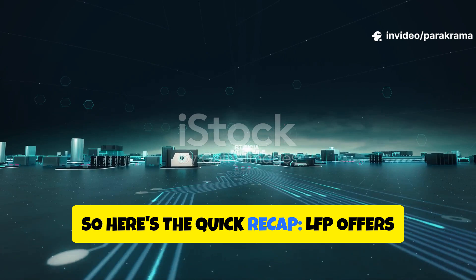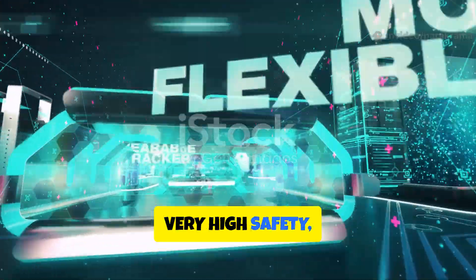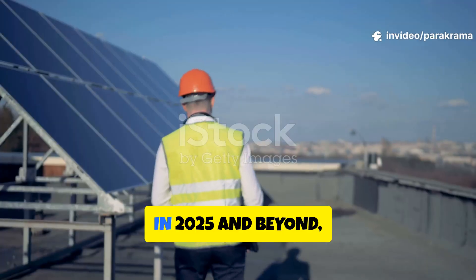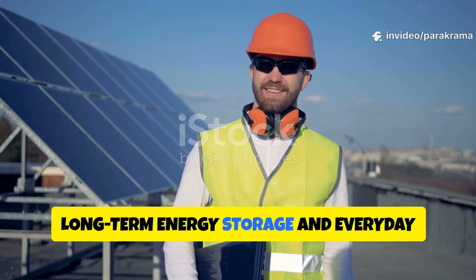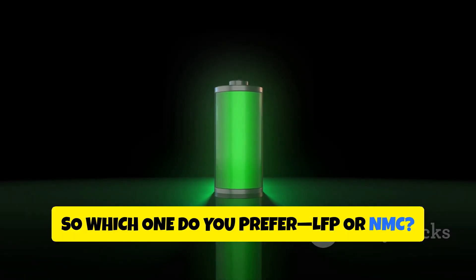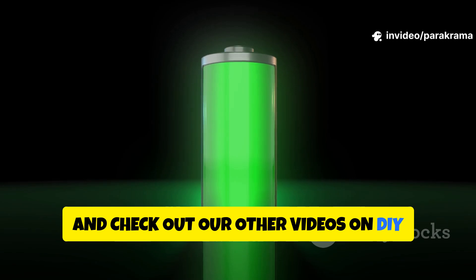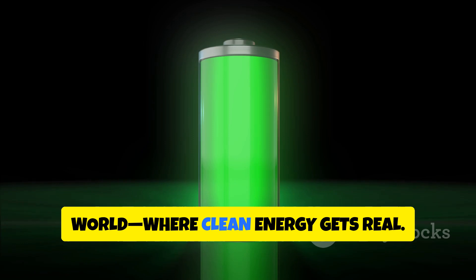Here's the quick recap: LFP offers medium energy density but superior cycle life, very high safety, low cost per cycle, better environmental impact, and is ideal for solar, ESS, backup, and RV applications. In 2025 and beyond, LFP is becoming the battery of choice for long-term energy storage and everyday use, even in EVs. Which one do you prefer — LFP or NMC? Let us know in the comments. If you found this helpful, give it a thumbs up, subscribe for more, and check out our other videos on DIY solar and off-grid power. Thanks for watching Happy Greener World, where clean energy gets real.